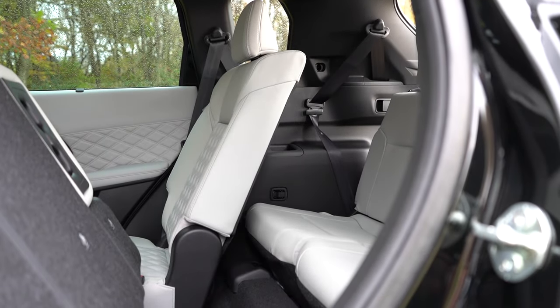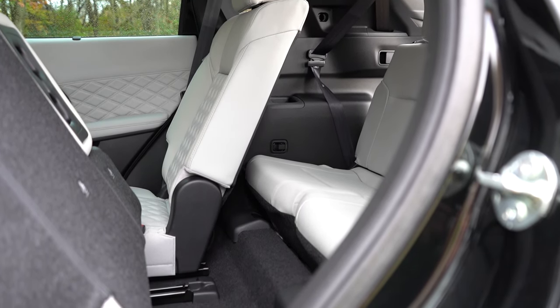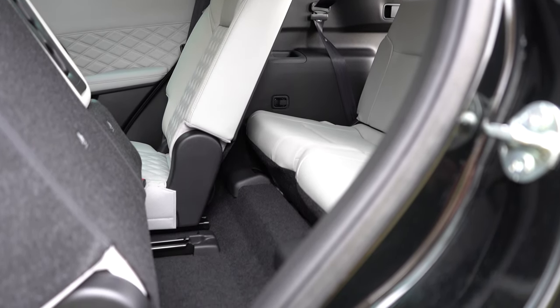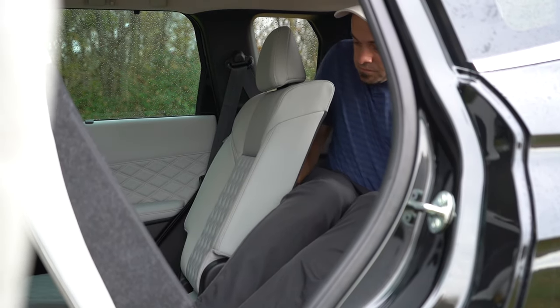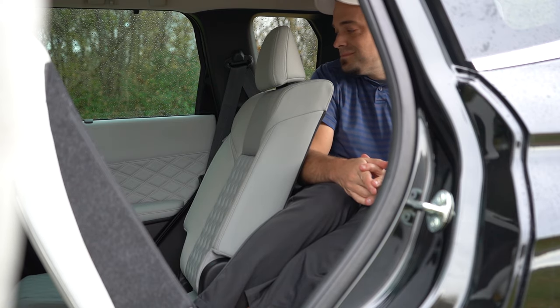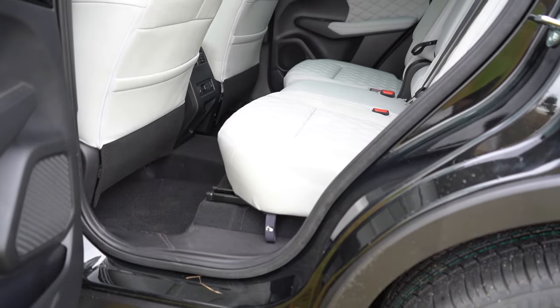Third-row legroom comes in at 28.7 inches — not a lot; it's less than a Ford Mustang GT. Small children might be okay back there. Even at six feet tall, I'll show you how much space there is. There are cup holders for third-row passengers as well.